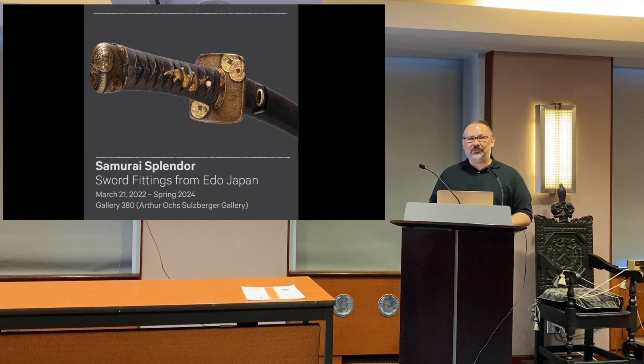There are no blades. For the first show, we decided against blades because most audiences find 20 blades too abstract — they all look the same to an outsider. So we went with the samurai theme and called it Samurai Splendor, with really magnificent mountings on show, and it will be on until spring 2024.